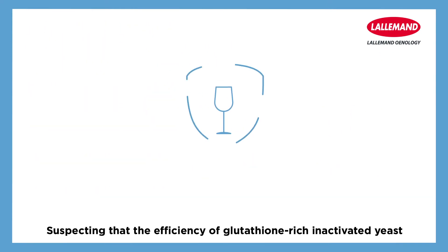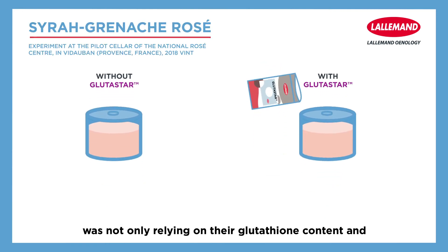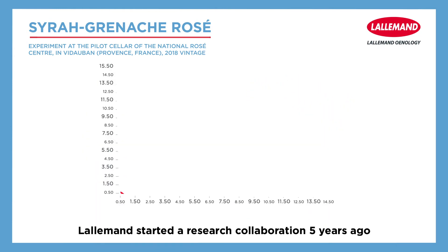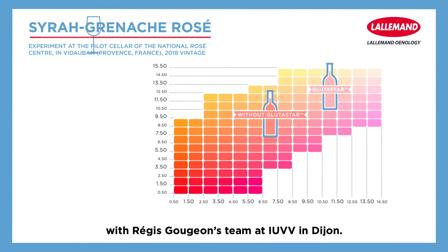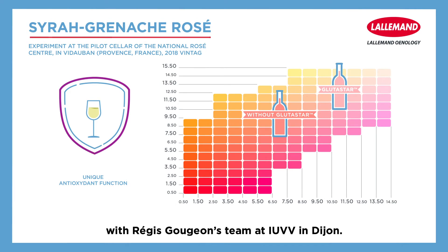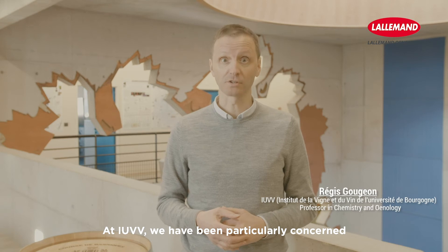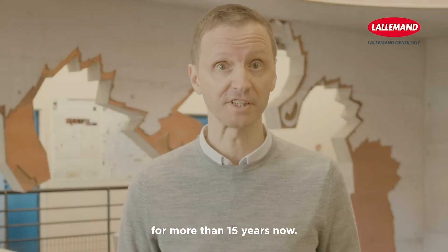Suspecting that the efficiency of glutathione-rich inactivated yeast was not only relying on their glutathione content, and with the objective to better understand the action mode, L'Allemant started a research collaboration five years ago with Régis Goujon's team at IUVV in Dijon. At IUVV, we've been particularly concerned with premature oxidation of white wines for more than 15 years.